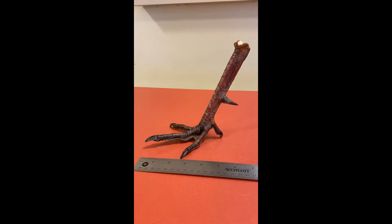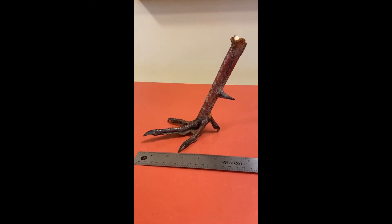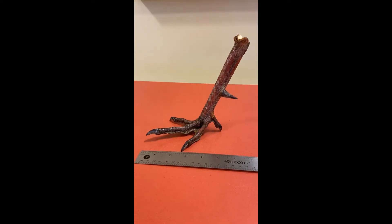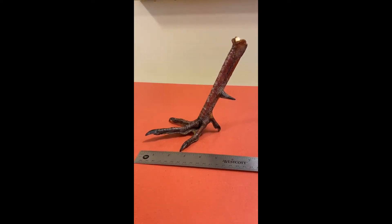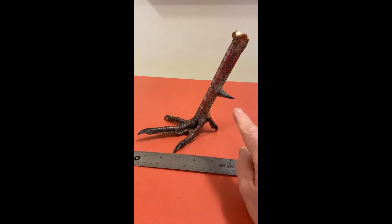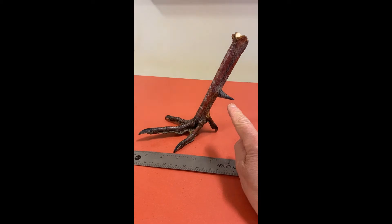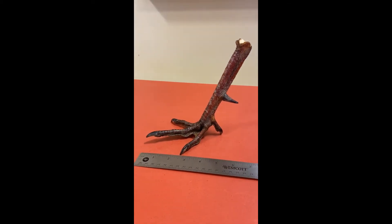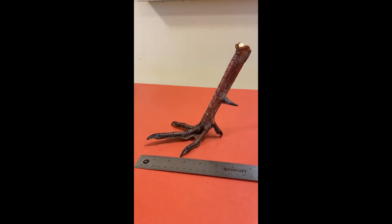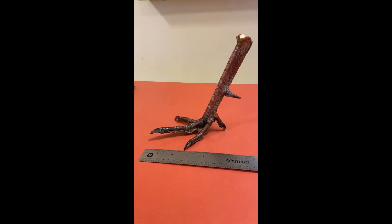This is a turkey foot. Notice how big it is — about five inches. It also has three toes facing forward, like most birds. However, this is a male foot and we can tell by this sharp spur that is here. They use that for fighting. Why would turkeys want to fight? Well, males fight for territory and for a mate.